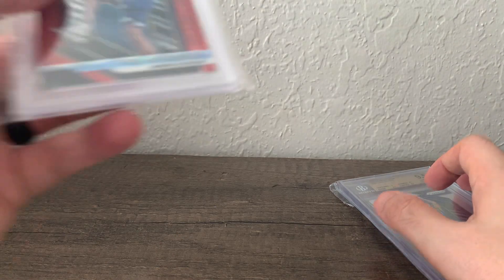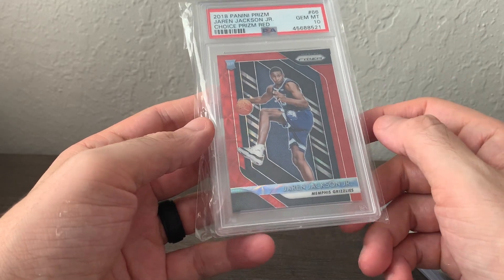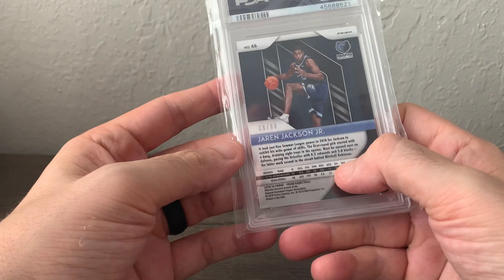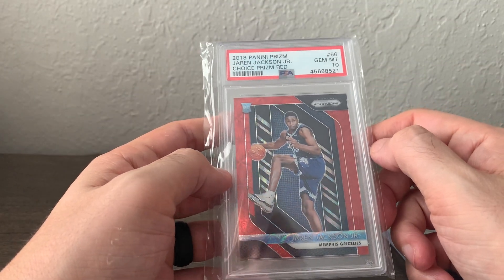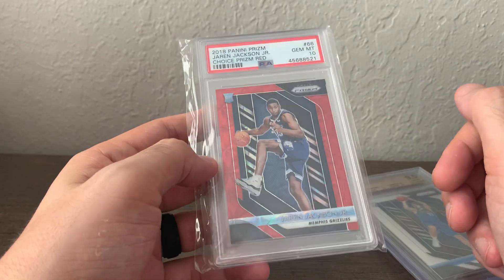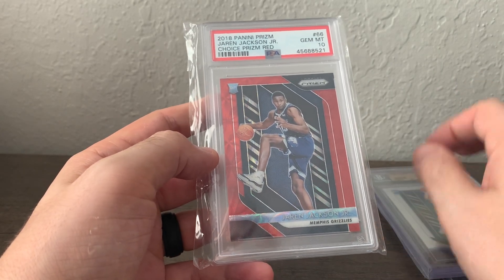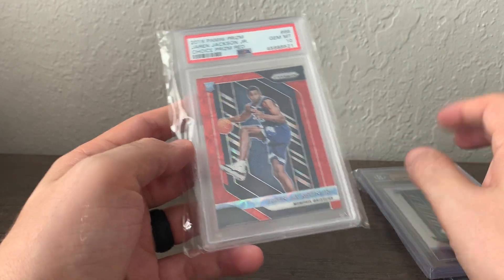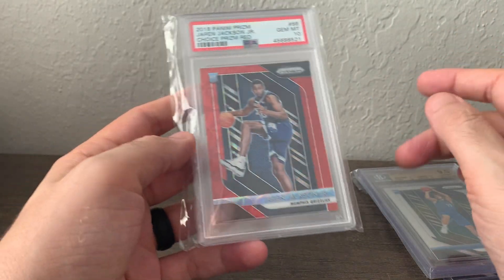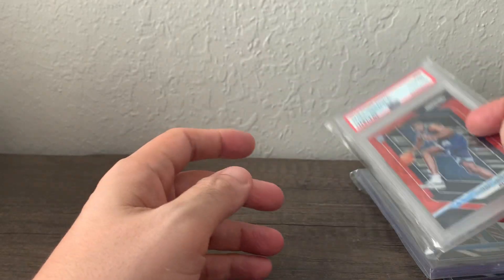I also got this Jaren Jackson Jr. — another one I'm keeping my eyes on, great young talent. It's a Choice Red, number 8 of 88. I think I paid $550 for it. Where I said Kobe White I think will be top 10 in the next couple of years, I think Jaren Jackson Jr. could be top five, so I might hold on to that one for a while.